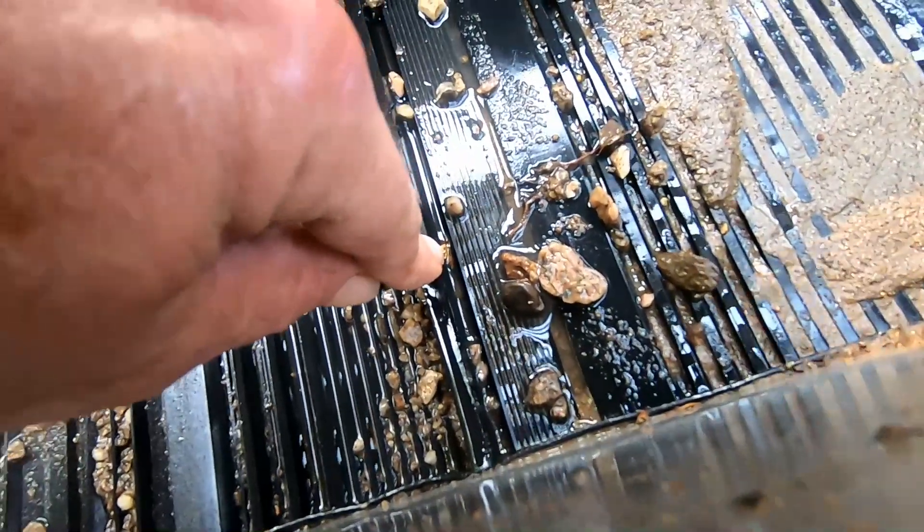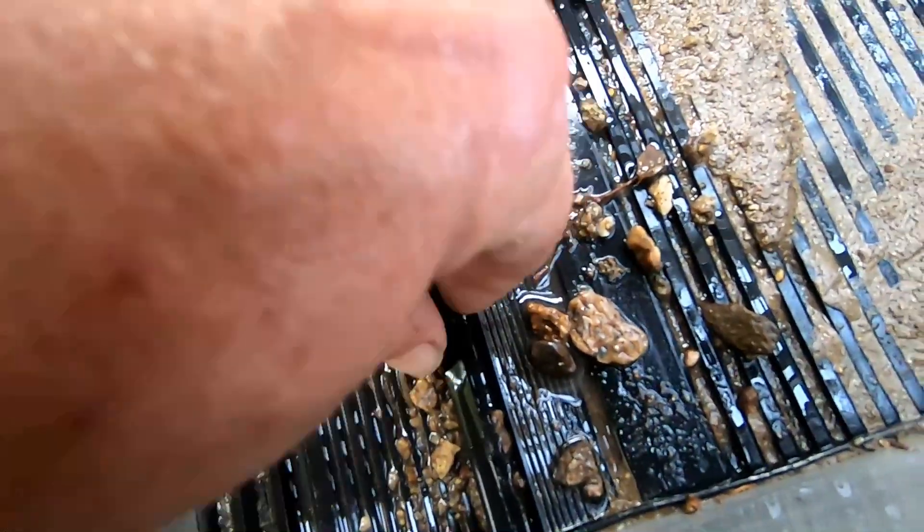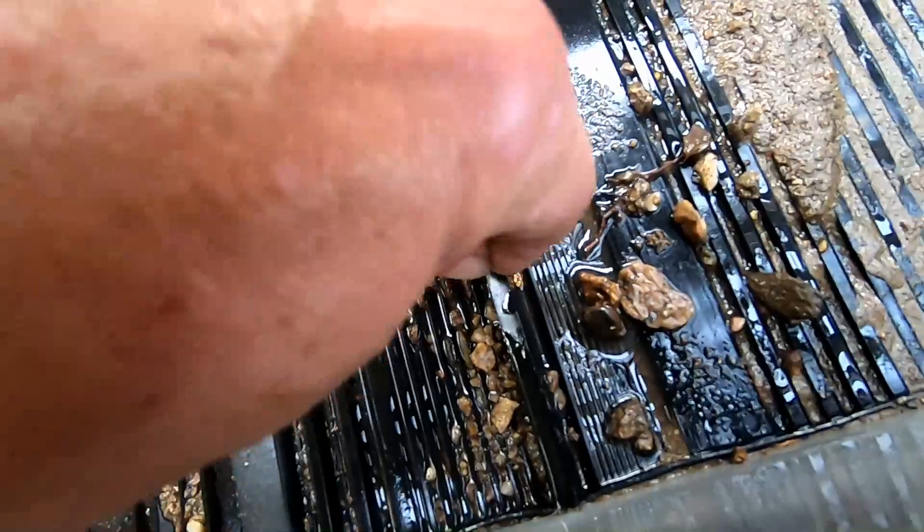Check out this nug — right there. Hopefully the camera's picking it up. That's a decent one. We'll get her in the box, clean it up, see what it looks like.